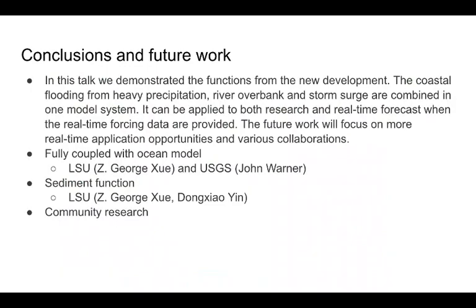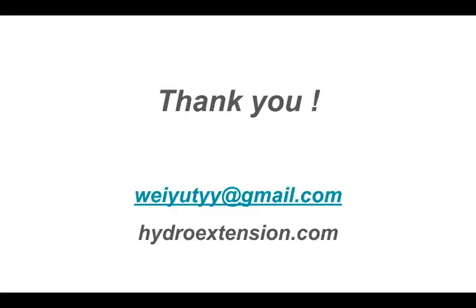In this talk, we demonstrated the functions from the new development. The coastal flooding from heavy precipitation, river overbank, and storm surge are combined in one model system. It can be converted to real-time forecasts when the real-time forcing data are provided. The future work will focus on more real-time application opportunities and various collaborations. Louisiana State University is working on another two parts: the coupling with ocean model and sediment functions. The package is open for community research. For more features or questions, you can check the website or send us an email. Thank you.